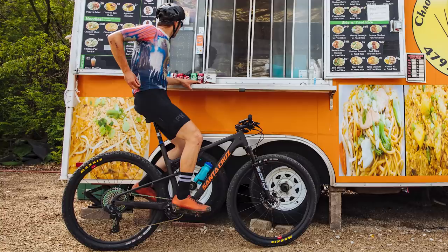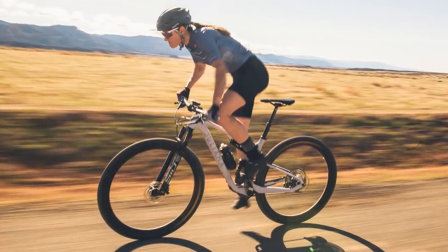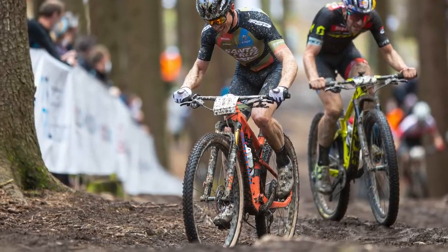That's the new Santa Cruz Blur XC, Santa Cruz Blur TR, and Juliana Wilder. How desirable do you think they are? They are obviously fairly expensive bikes, but will they be towards the top of your list for your next cross-country bike? What do you think about flex stays at the back of a cross-country bike? Let me know in the comments, and don't forget to like this video, subscribe, and hit the bell icon.